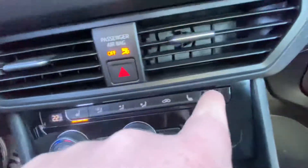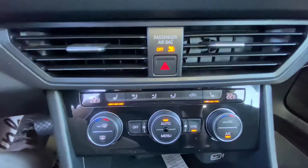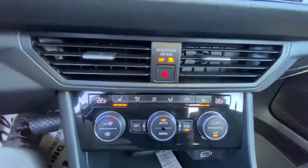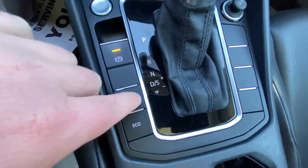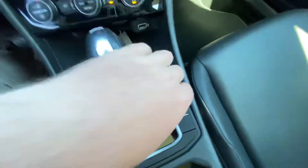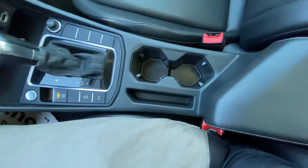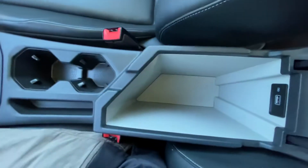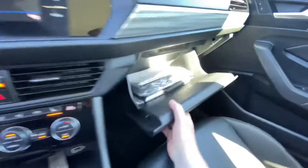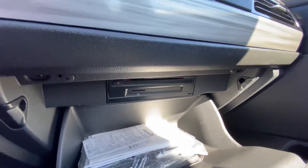Two heated seats right here and right here. Dual zone climate control — you can have a little bit hotter and your passenger can have a little bit colder if you want. Push button start right there, e-brake up like that. You can turn off the automatic start-stop, turn on eco mode, 12 volt power connector right there. Two cup holders — this is leather wrap, which I always love to see. Very nice and comfy. Super deep storage bin, and another fast charging USB right there.